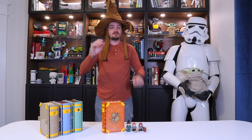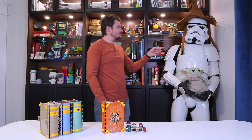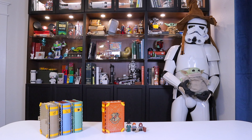Gryffindor! Couldn't possibly have seen that coming. Okay, you're up. Gryffindor! Gryffindor! Gryffindor! Gryffindor! Alright, I guess I'll see you in the common room. Any chance you know the counter curse of Petrificus Totalus? No, sorry, I'm only a first year. It's gonna be a long seven years.